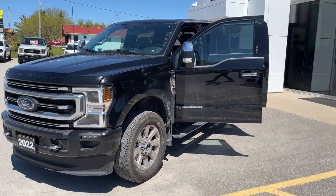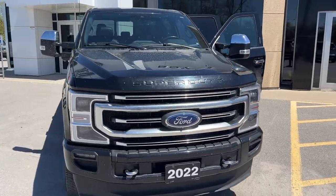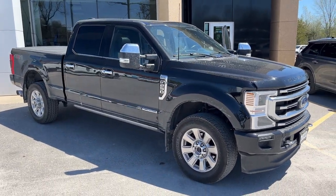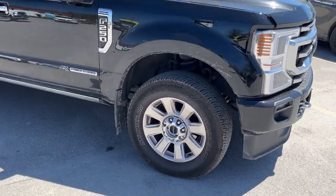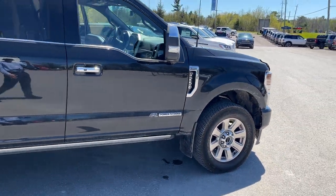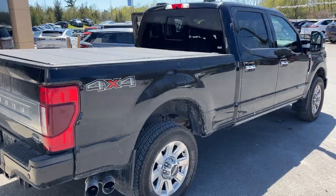2022 Ford F250 Platinum — this one's a 703A package in the Agate Black paint, really awesome looking truck. This is a local trade-in here at the dealership, only had one owner and no accidents, just a really well looked after truck. This is exactly how they traded it in. You're rolling on 20-inch aluminum alloy wheels, powered by the 6.7-liter Power Stroke turbo diesel. The vehicle will be fully detailed inside and out for the new owner.